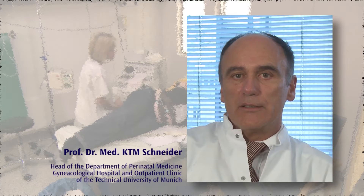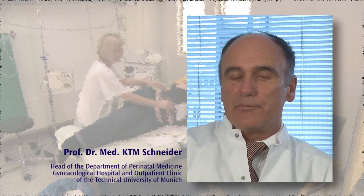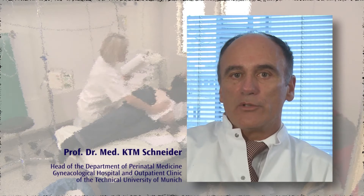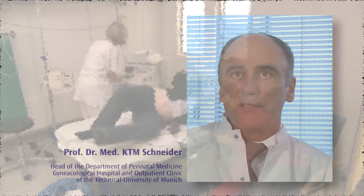Even today, operative vaginal deliveries are a standard part of obstetrics. Training for these forms of delivery includes vacuum extractor delivery and forceps delivery. Using the methods available to date, it is not possible to train colleagues in a sufficiently dynamic manner. So far, all we have at our disposal are static phantom models. SIM-1 is the first to enable us to apply the correct traction force in the proper direction, giving our young colleagues the confidence for working with live patients.